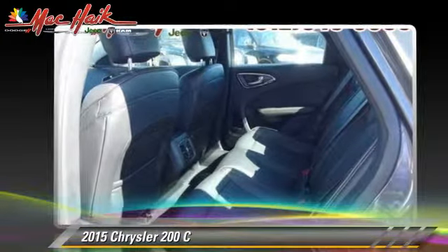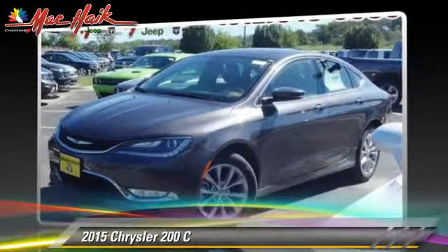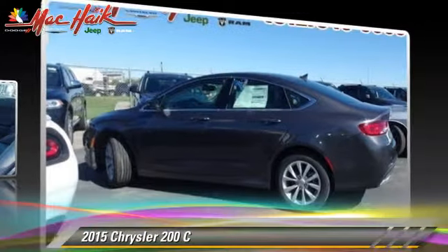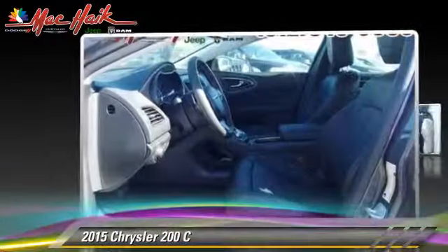Comfort and convenience features include satellite radio, backup camera, ventilated seats, navigation system, and Bluetooth wireless. Give us a call to schedule your test drive today.